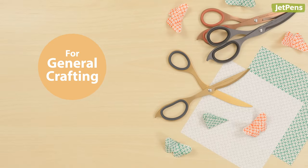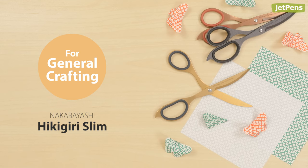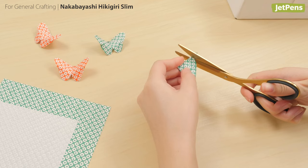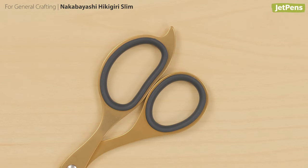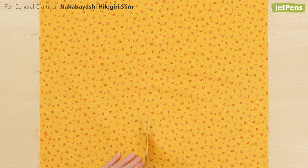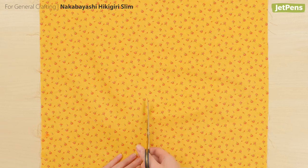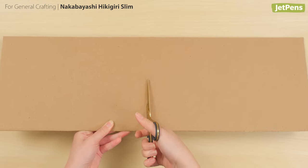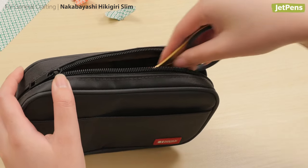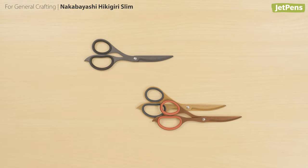For General Crafting: The Nakabayashi Hikigiri Slim. The Nakabayashi Hikigiri Slim is a great choice for crafters. The asymmetrical handles are lined with a soft resin so they're comfortable to hold for long crafting sessions. The curved blades slice cleanly through fabric, cardboard, and more. Their slim size makes them easy to store with other supplies, and they come in either a fluorine or titanium coating.